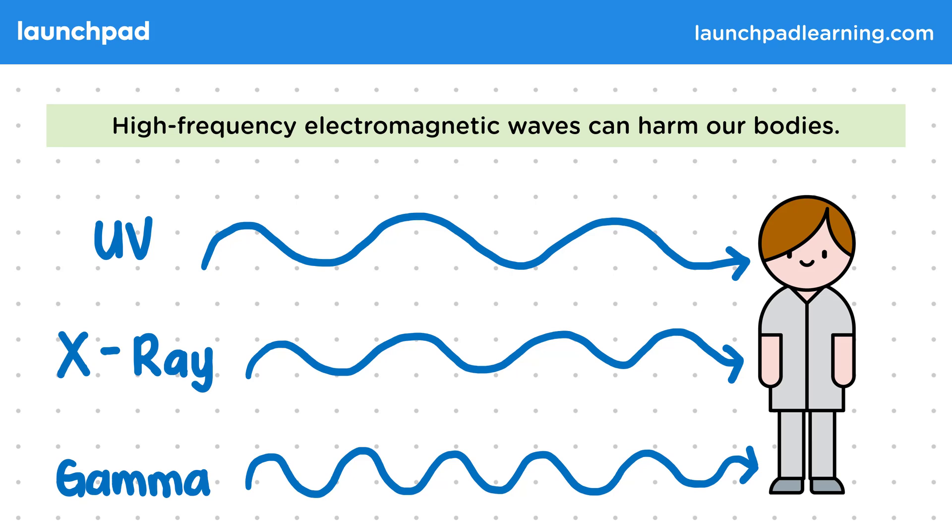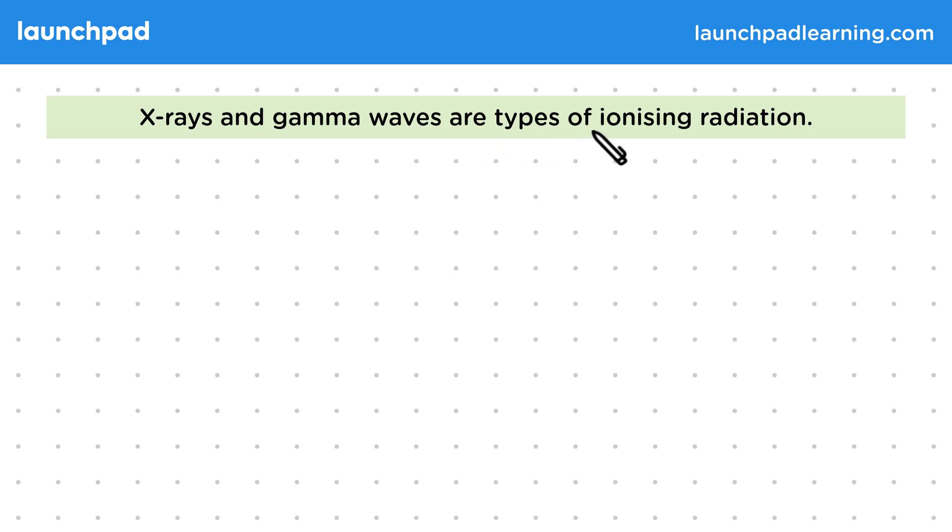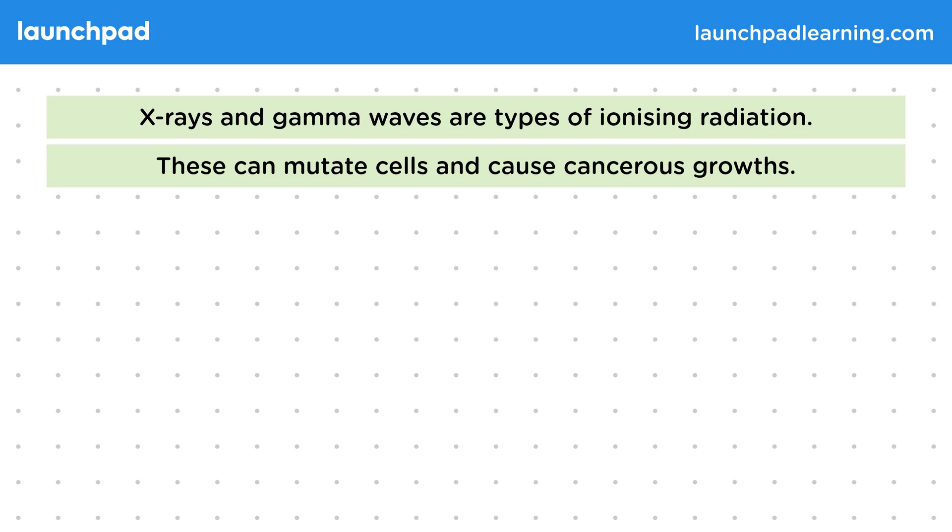So how can these waves affect our bodies? Let's start by looking at X-rays and gamma waves. X-rays and gamma waves are types of ionising radiation. This means they're able to give enough energy to electrons to let them escape from atoms and form ions. These can mutate cells and cause cancerous growths.